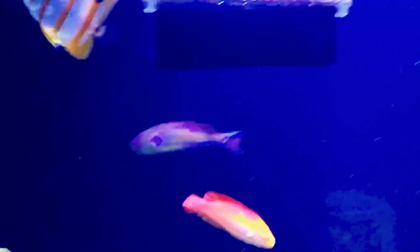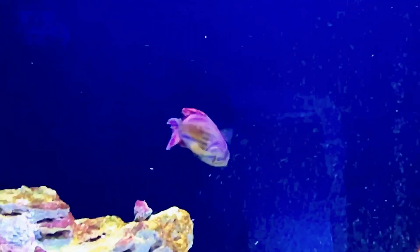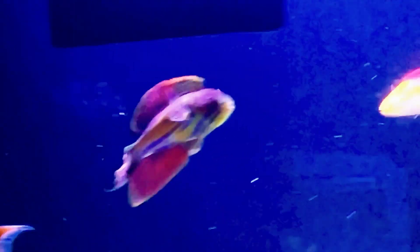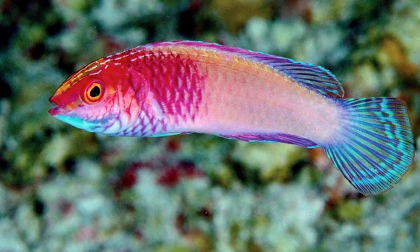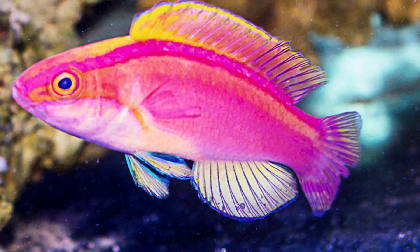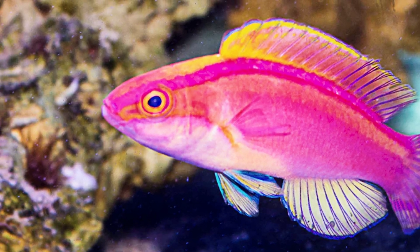The wrasse is well known for its stealth, frequently hiding among coral branches and crevices. The discovery of this species highlights the Indian Ocean's incredible diversity in marine life. Like many other coral reef inhabitants, it is threatened by habitat degradation, overfishing, and climate change. Conservation efforts are critical to protecting this newly discovered species and ensuring its survival so that future generations can admire its beauty.